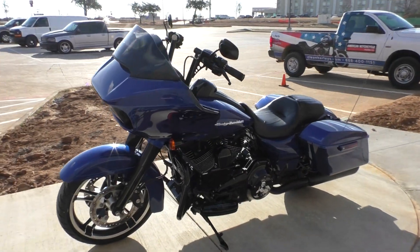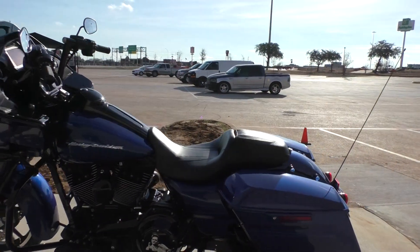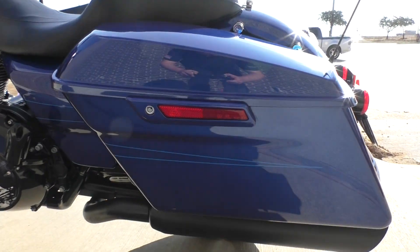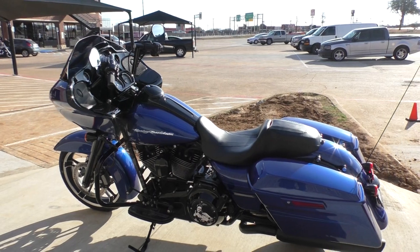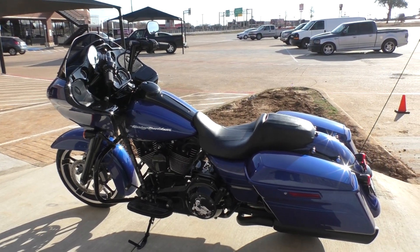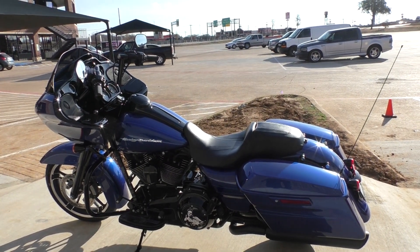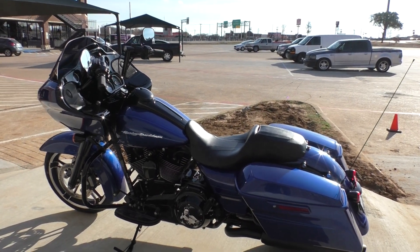It is one of our certified pre-owned motorcycles, so it's been through our 32-point pre-delivery inspection. We had a technician test ride it and make sure everything was working correctly, and we gave it a professional detail. On this bike we put on a brand new front tire, installed the battery tender pigtail, serviced the air filter, installed new spark plugs, and changed the engine and primary oils.